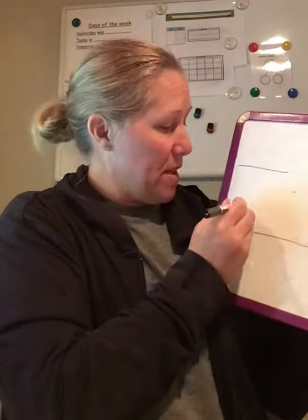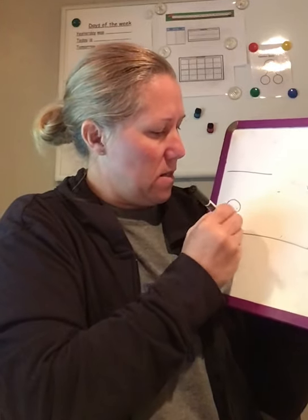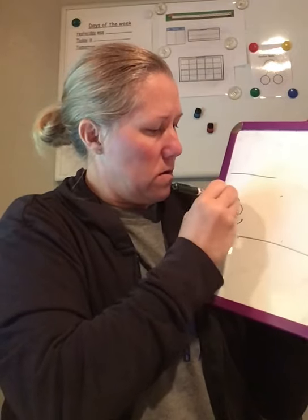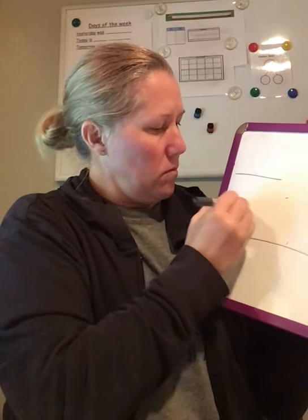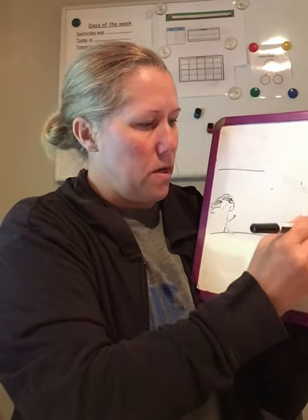Hi preschool friends, it's Michele. It's time for us to do our message of the day. I hope I have enough details in my picture that you know what we're doing today.